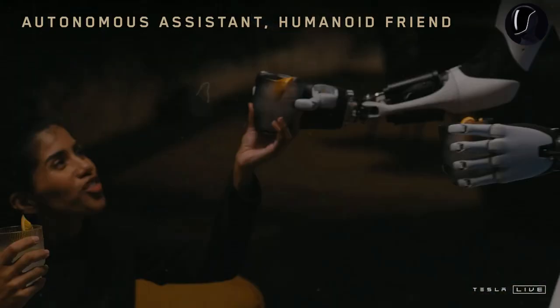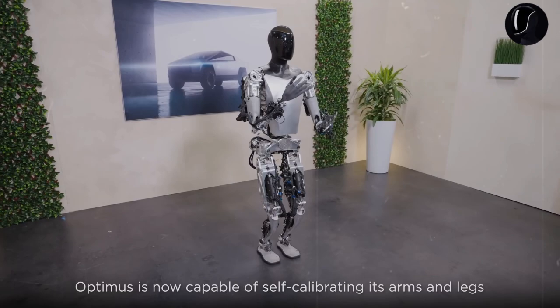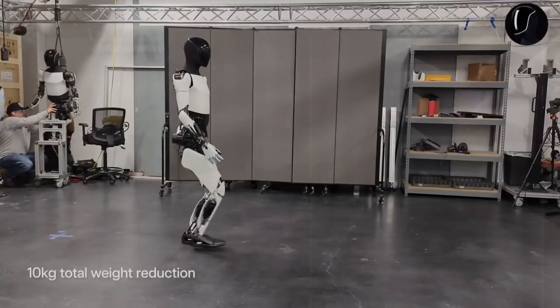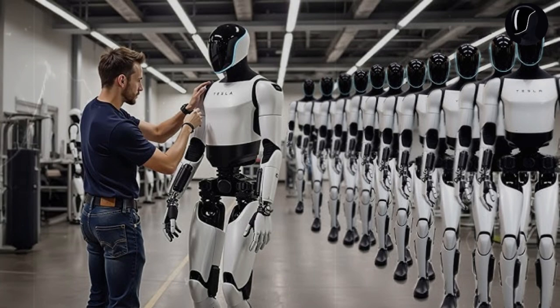But that's not the only challenge. Have you ever wondered why our fingers vary in length? Musk explained that if all fingers were the same length, dexterity would suffer significantly. That's why the engineers at Tesla designed Optimus with fingers of varying lengths to enhance fine motor skills, giving the robot an advantage in performing highly precise tasks.